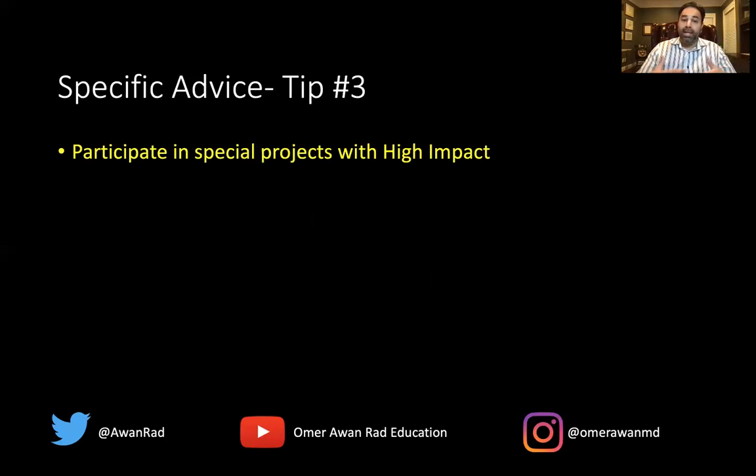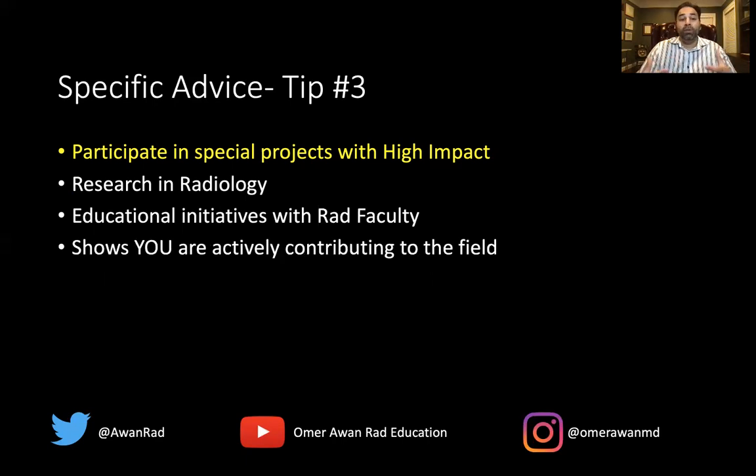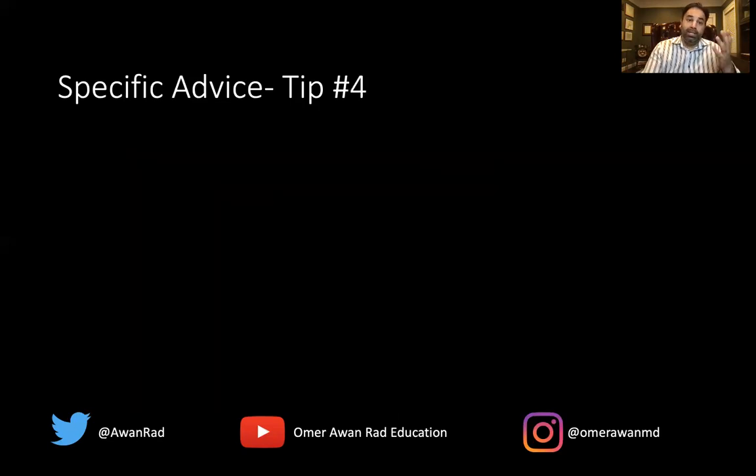Tip three is participating in special projects with high impact. Getting involved in research, finding a mentor to do research with, publishing manuscripts, doing educational initiatives, creating innovative teaching tools with radiology faculty — these are high-impact projects because they're actively contributing to the field of radiology. That gets talked about in your letters. It shows that you'll actually do well for the field, increasing your chances of matching into diagnostic or interventional radiology. This will also allow you to secure an outstanding letter of recommendation, which is tip four.